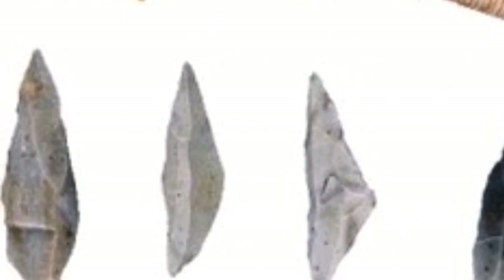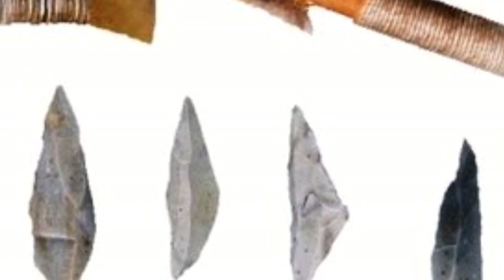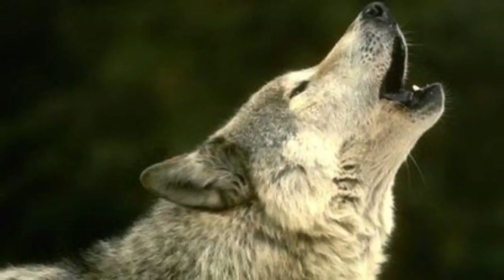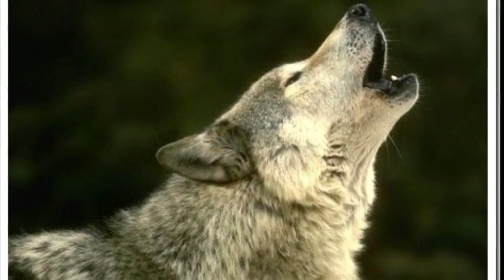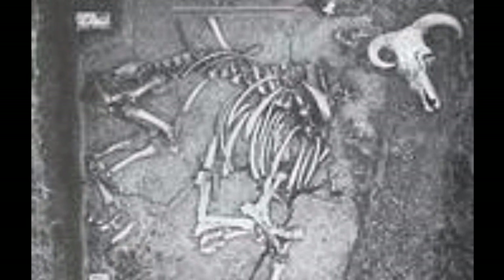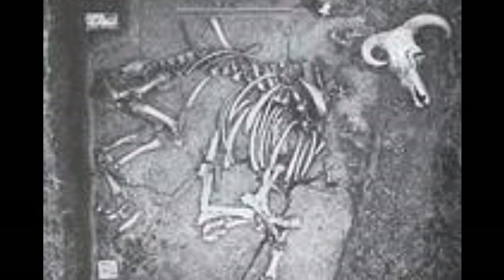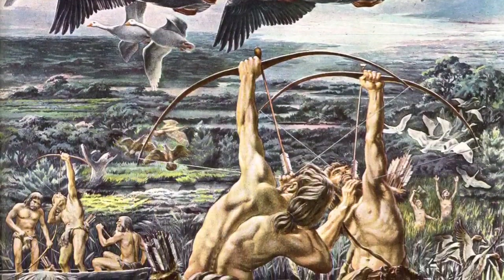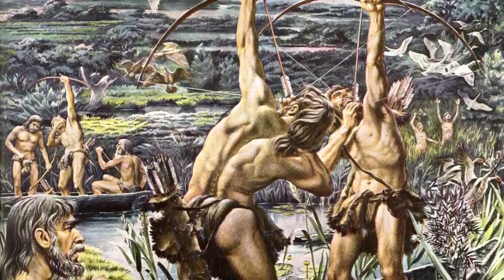These stone tools are extremely flexible. In this instance they can be made into an arrowhead. With the aid of another Mesolithic innovation — the training of dogs — we could now greatly increase our chances of success by tracking animals such as this aurochs through the woodland. All we need to do is puncture it with an arrow and the dog will do the rest. From fish in the sea to birds in the sky, the Mesolithic toolkit saw us prepared.